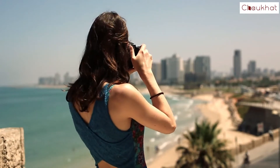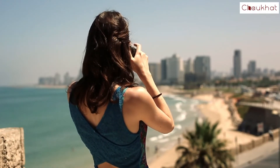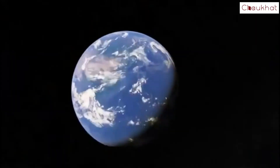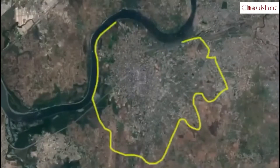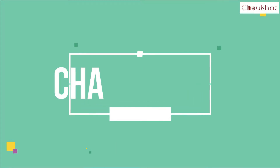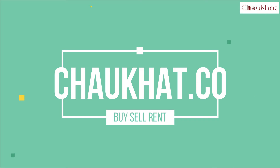Incalculable space, immeasurable expanse. Beyond imagination lies Regency Anandham at Dombivli East. With Chokhat, you can buy, rent and sell properties at Regency Anandham.